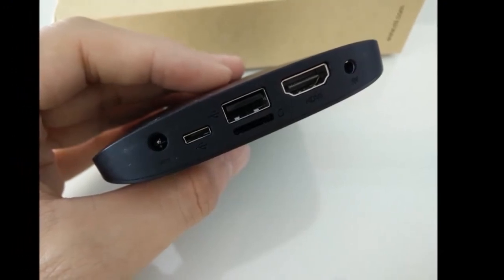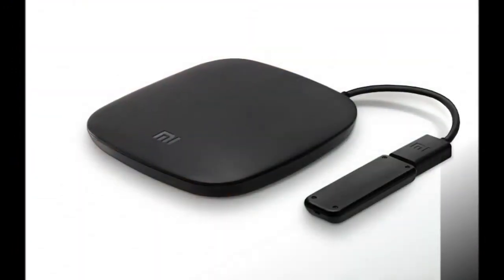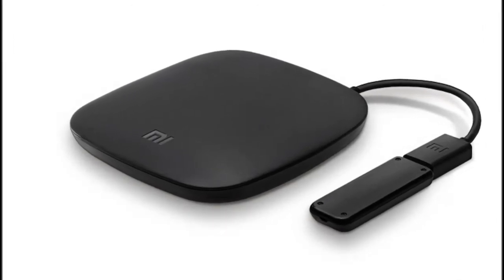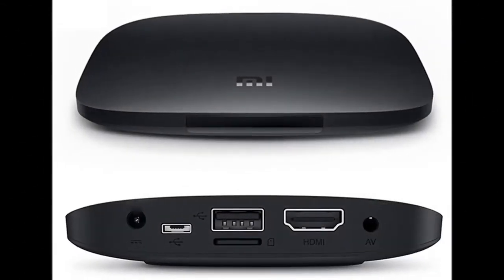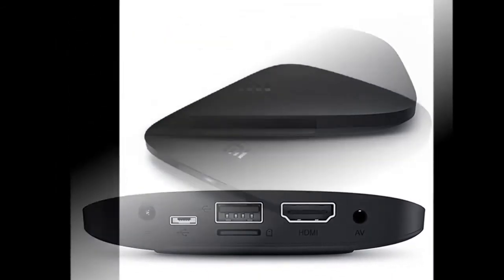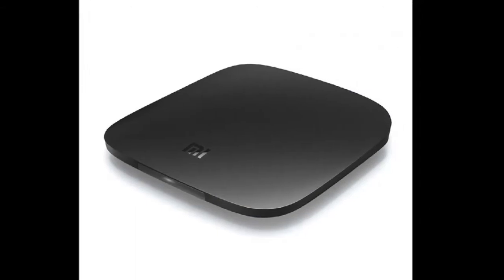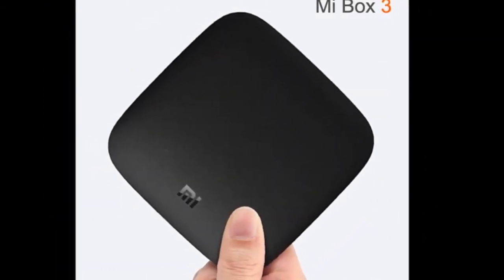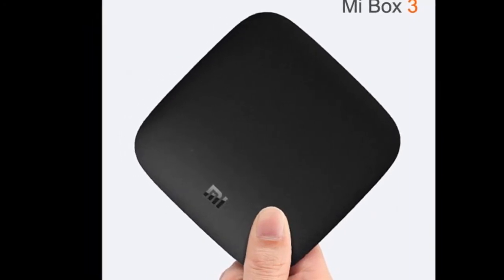The Xiaomi Mi Box 3 Enhanced Edition offers a substantial upgrade over the Xiaomi Mi Box 3. The company claims that the CPU performance in the new Mi Box 3 is about 80% faster than its predecessor, and the GPU performance is about 240% faster. Xiaomi says it has scored 66,015 points on the N22 benchmark, which is supposedly almost twice as powerful as the Mi Box 3.